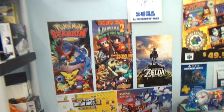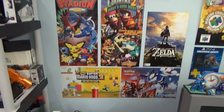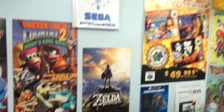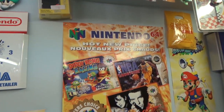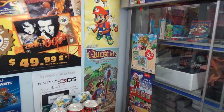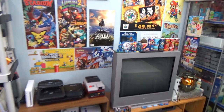Moving on we have this wall here where we of course have some posters from Nintendo Power as well as some posters that would have been actually used in the store back in the day to advertise the release of games. This one I really like - I've had this forever - advertising Players Choice Nintendo 64 games back in the day. And again some other posters and such. Let's step back here and get a nice look at the TV.